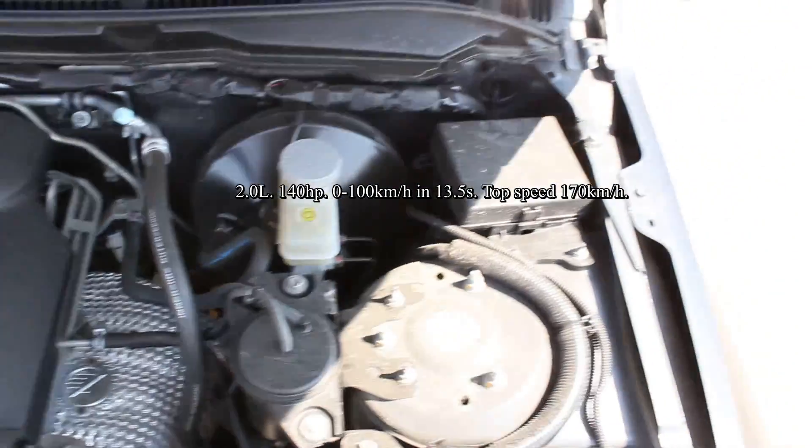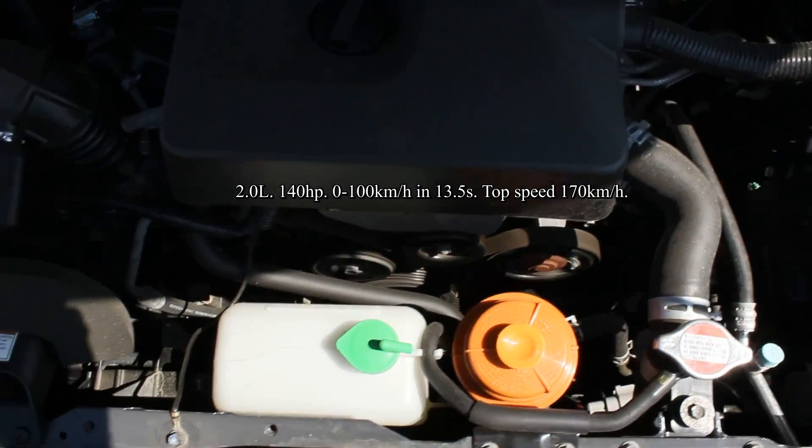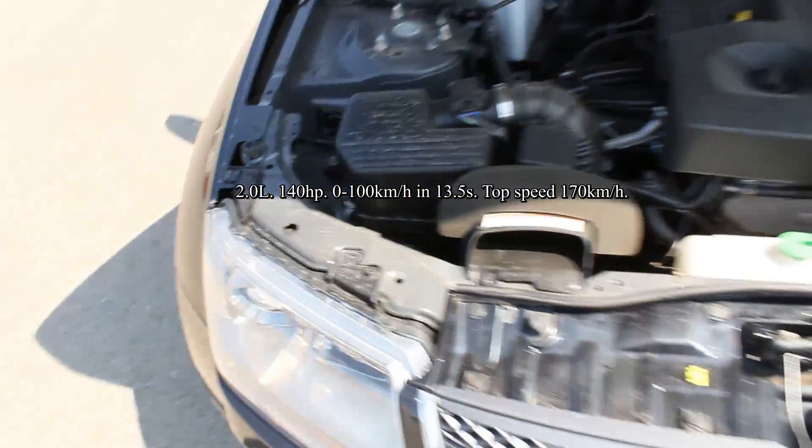It produces 140 horsepower. Maximum speed of 170 km/h. 0-60 time is 13.5 seconds. Combined fuel consumption for this car is around 9 liters per 100 km. The car is 4-wheel drive.